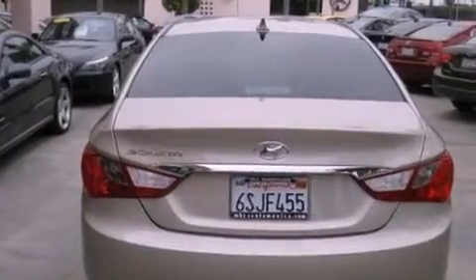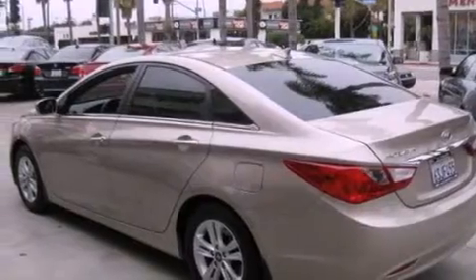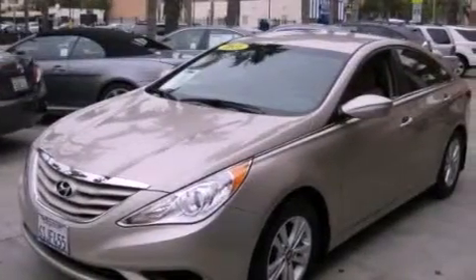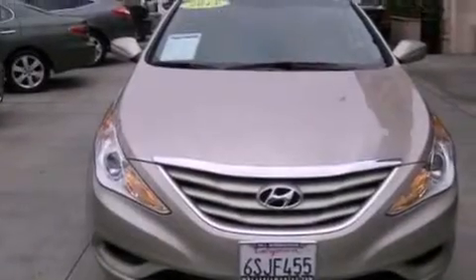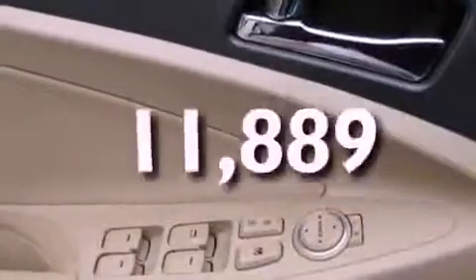Features include air conditioning, a split-folding rear seat, cruise control, a CD player, a passenger side vanity mirror, a security system, traction control, an anti-lock braking system, a rear window defroster, and this vehicle has fewer than 12,000 miles on the odometer.